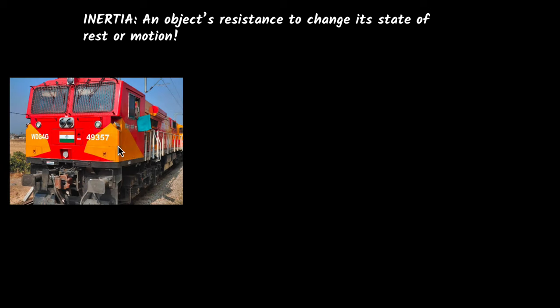What does that mean? Let's take an example. Take a train which is at rest. Now, if I go and push it, will it move? Of course not.